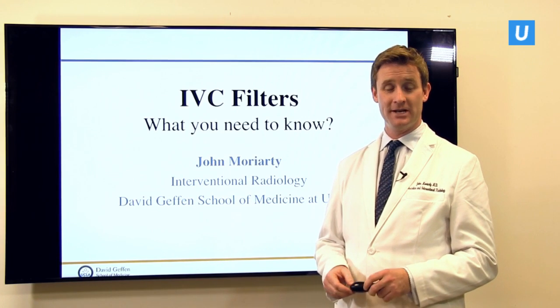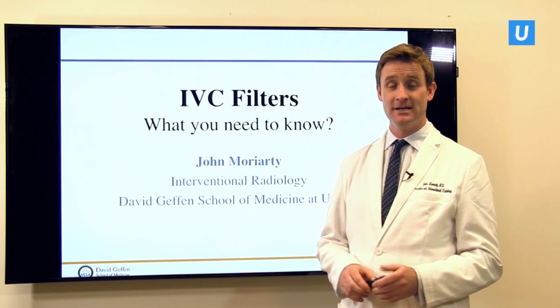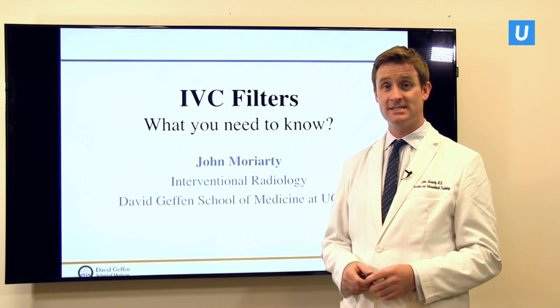Good morning. Welcome to UCLA. My name is John Moriarty. I'm one of the Interventional Radiology Associate Professors here. What I'd like to do over the next 20 minutes or so is chat to you a bit about IVC filters.